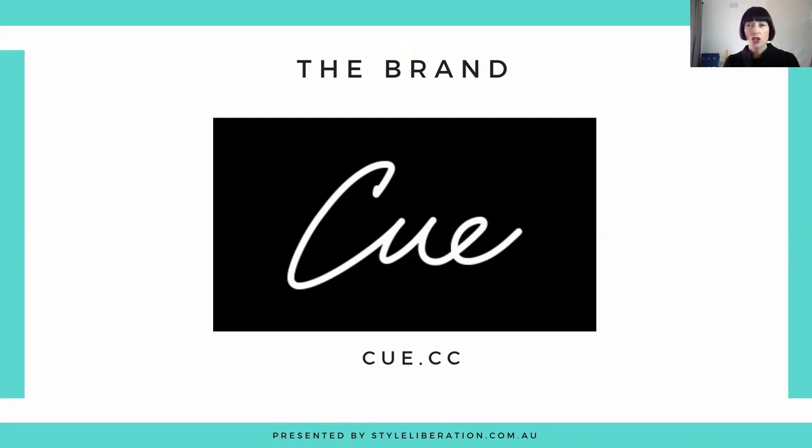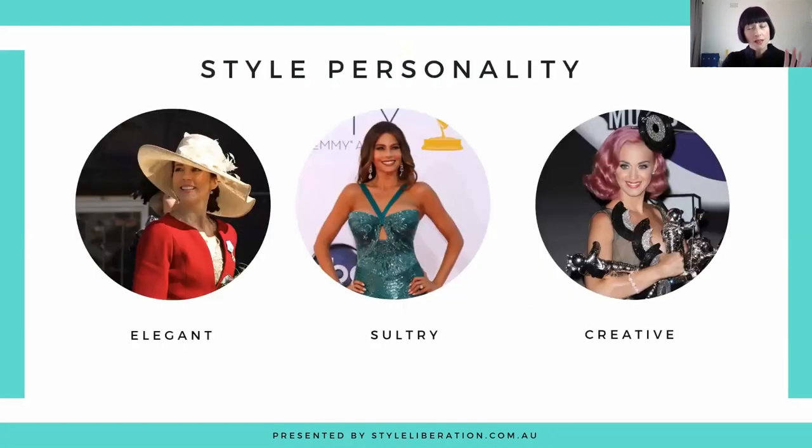If I was to describe the overall vibe of Q, I would say it's sort of edgy workwear and barwear — lots of great pieces that are on trend but still timeless, pushing that fashion boundary just a little bit. I love that they do interesting suiting; it's not your stock standard classic. For style personality, I would say it's got an elegant base with a sultry, feminine vibe and that dash of edgy creative.